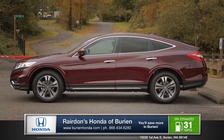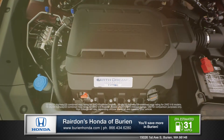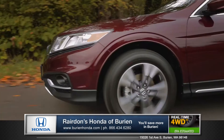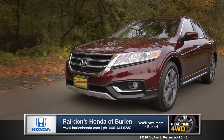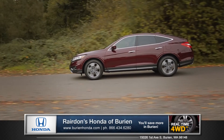The 2015 Crosstour is as aggressive as it looks and more efficient than you'd think. The iVTEC V6 is designed to deliver outstanding performance at any speed, delivering 278 horsepower and 252 pounds of torque. And paired with a six-speed automatic transmission, both efficiency and performance prevail.